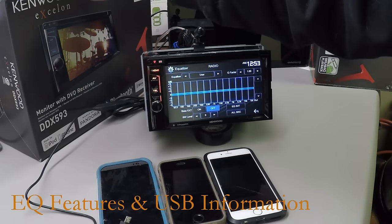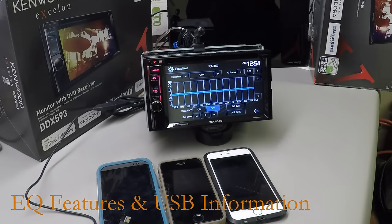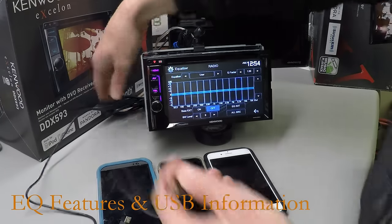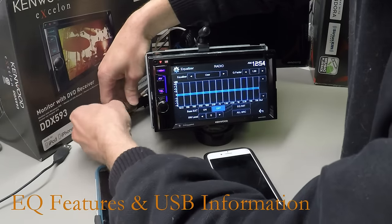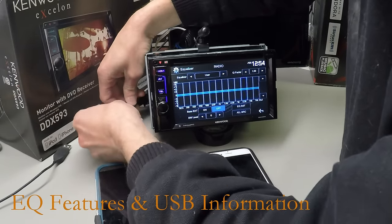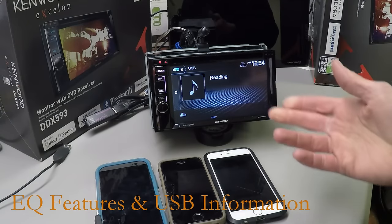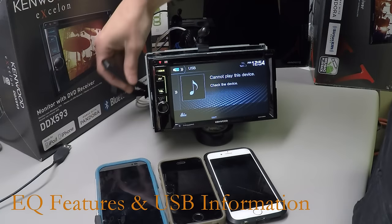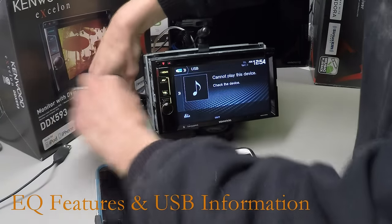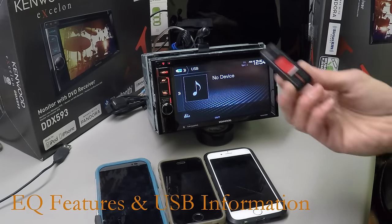This stereo, along with the 593, does not support FLAC files. So if you're thinking about hooking up a large music source, keep that in mind. You can hook up a thumb drive via USB, but you cannot hook up any hard drive that requires power — no HDD — and you cannot hook up a computer to it. What's on this thumb drive is mainly FLAC files, so it says 'cannot play this device.' So remember, you can't do FLAC on this unit.